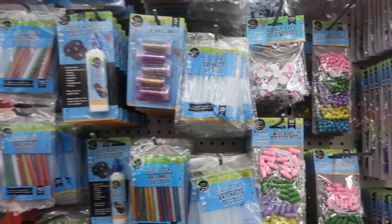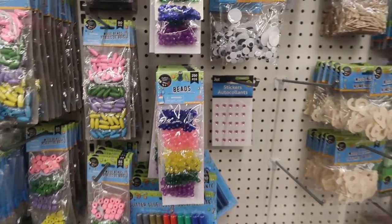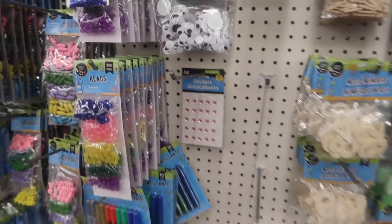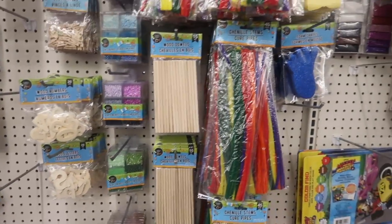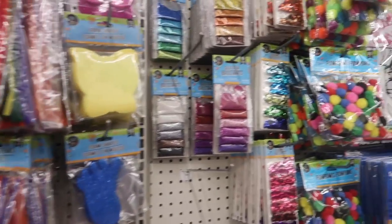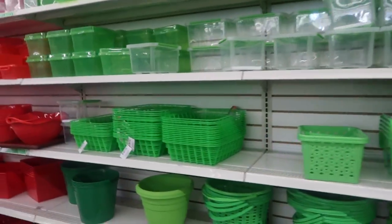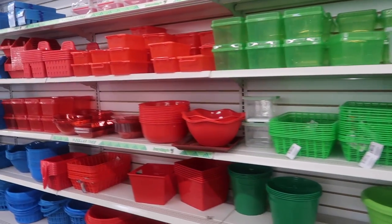For crafts, they sell paint, glow sticks, glue sticks, even beads and glitter. Anything you want as far as crafts goes, I definitely recommend the Dollar Tree. You see those popsicle sticks? Yes, absolutely love it.